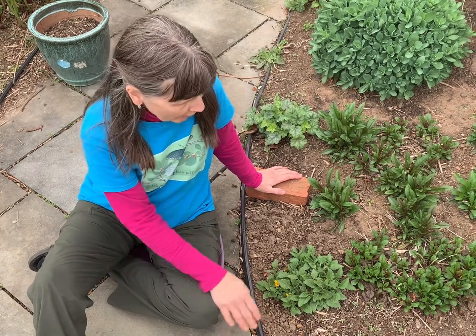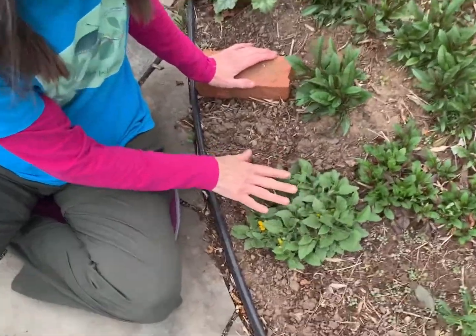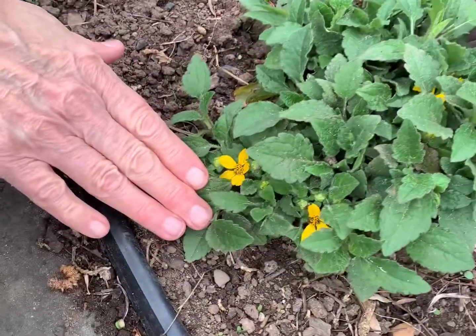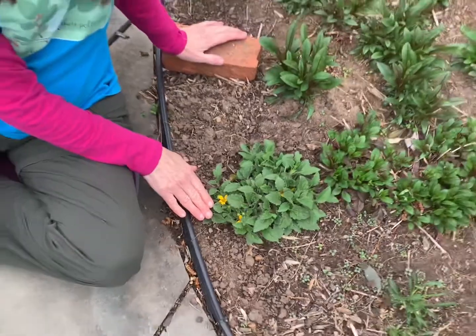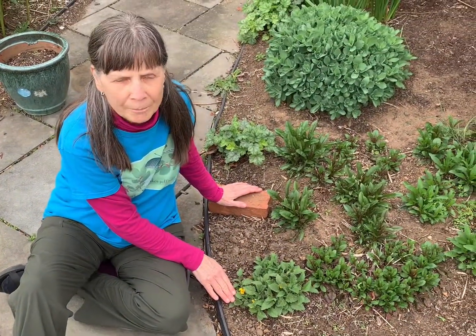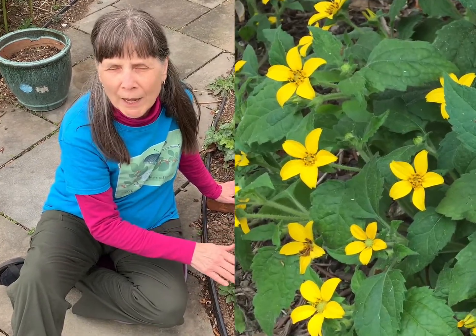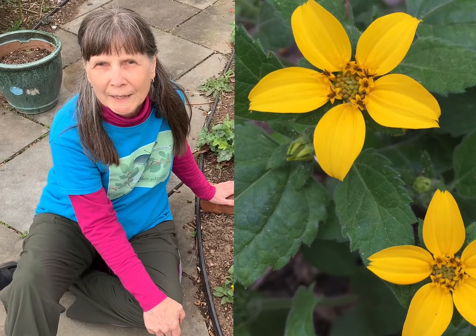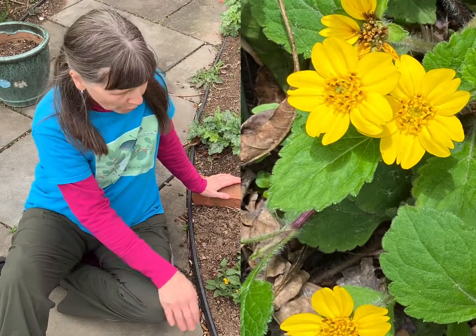The second native ground cover here is green and gold, Chrysogonum virginianum — another mat-forming plant with dense foliage. This time the foliage is very velvety in texture. You can just see the beginnings of the little star-like yellow flowers, which will continue on for a month or so, and the plant can even bloom intermittently into the fall. This plant can grow in a range of sun exposures from full sun to shade. It actually prefers dappled shade the most, and the more sun exposure it has, the more moisture it will need. It grows equally well in naturalistic settings or as a border in a garden bed.